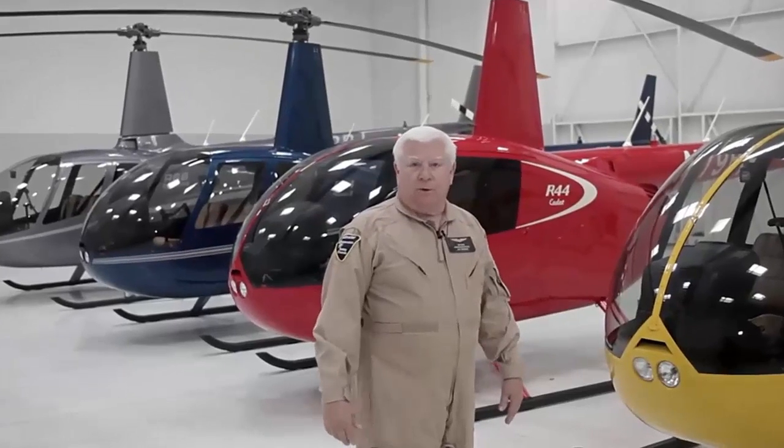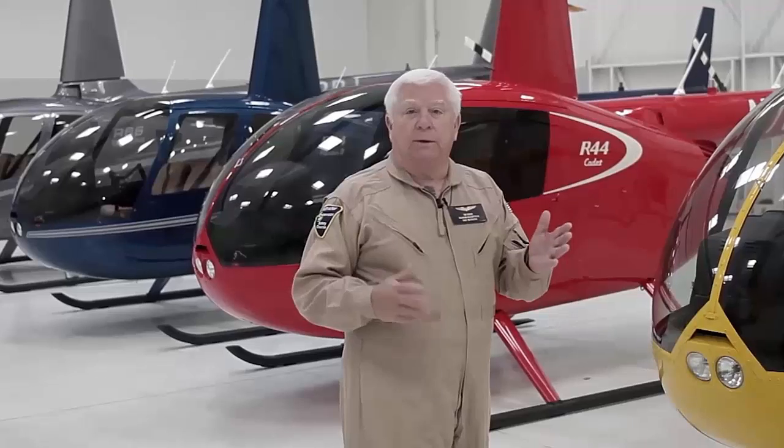Hello, my name is Tim Tucker, Chief Instructor for the Robinson Helicopter Company, and I'd like to take a few minutes talking about Safety Notice number 32, titled High Winds and Turbulence.